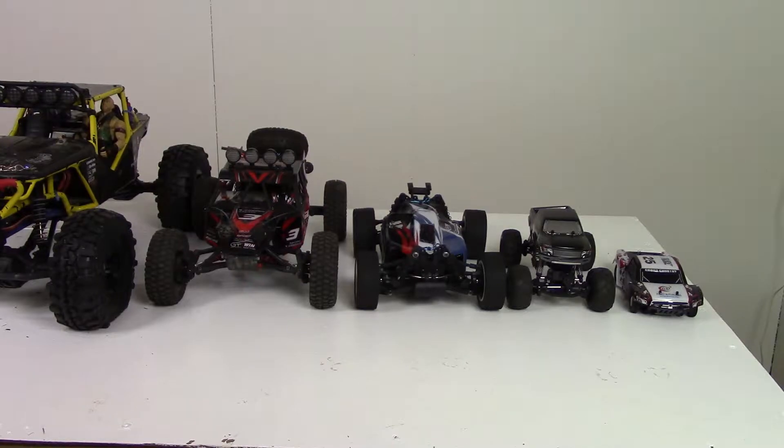Hello and welcome to another Void XRC video. Thanks for tuning in. Today I thought I'd just go over my personal favorite RCs that I own. Let's just get started.